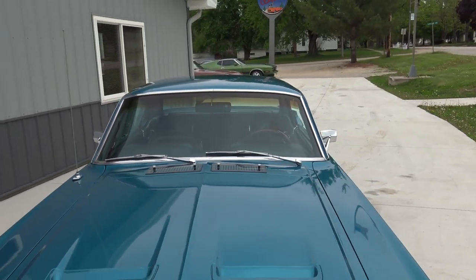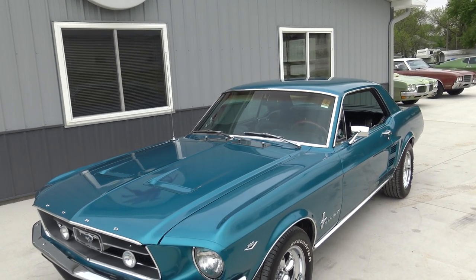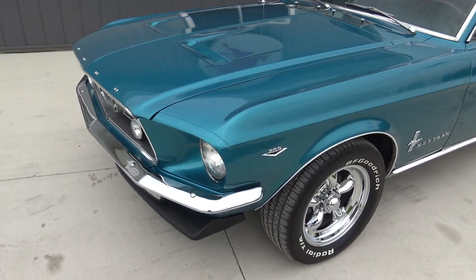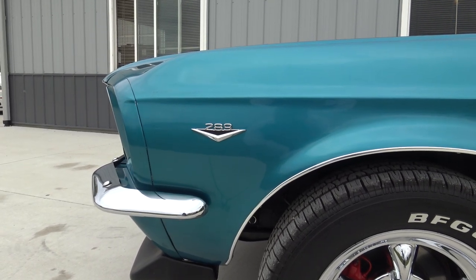Again, California car. So if you go ahead and look at our floors on our website, the pictures at coyoteclassics.com — frame rails, floor pans, trunk — everything's super solid. The 289 emblem looks great.